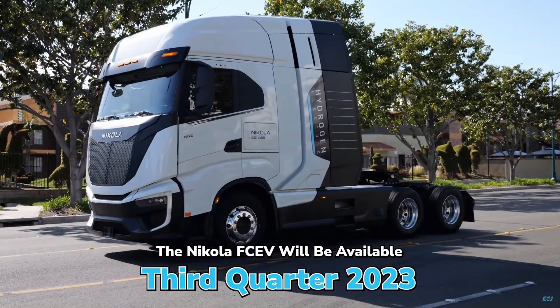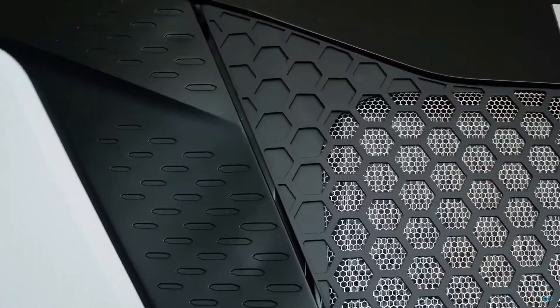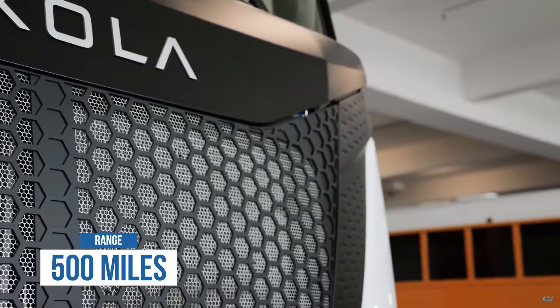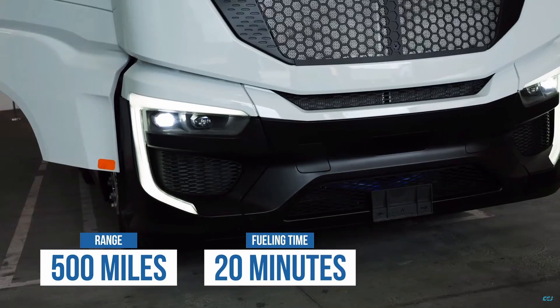Exactly how soon can we expect to see Nikola's hydrogen trucks on the road? And what are the pros and cons of adopting this hydrogen powertrain over something like batteries or diesel? Those are exactly the questions we're going to address in this video.